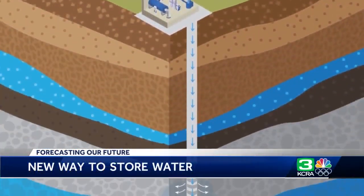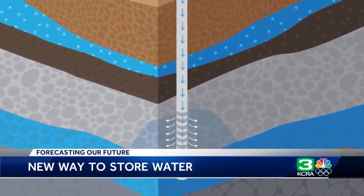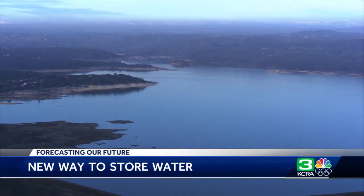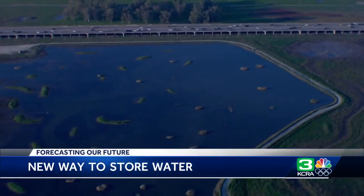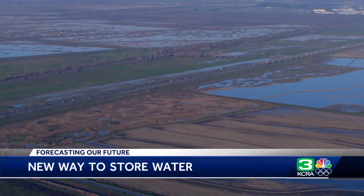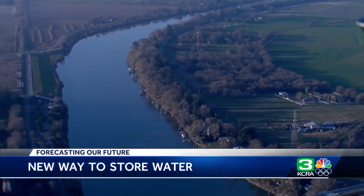It basically is a giant sponge made of soil, sands, and gravel in the ground. It is huge — it covers hundreds of square miles. In fact, it's big enough to store twice what Folsom Lake can hold. Sacramento in particular is uniquely set up for this kind of concept. We have the hydrology, the geology, and also the local collaboration that has allowed us to get there.